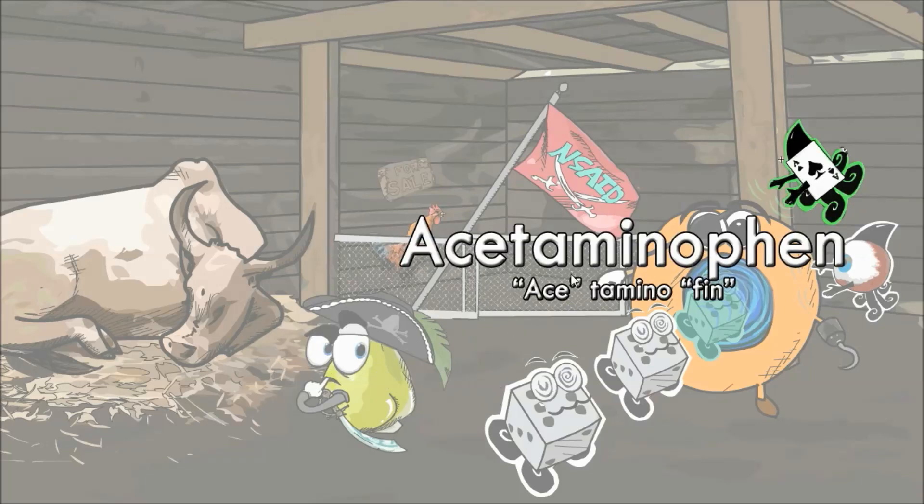Lastly we have acetaminophen, which is represented by the other donut portal master — the ace with a fin. As we already discussed, acetaminophen isn't a true NSAID. To help you remember this, we gave the donut portal master a neon green glowing aura to make him special. Acetaminophen — ace with fin.